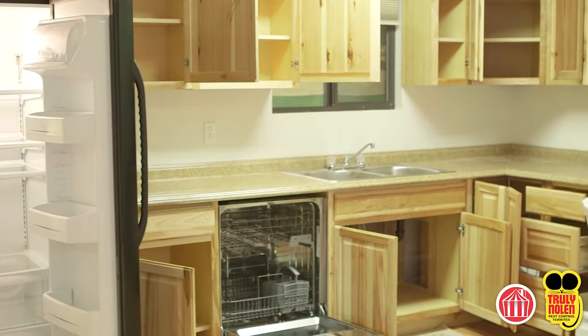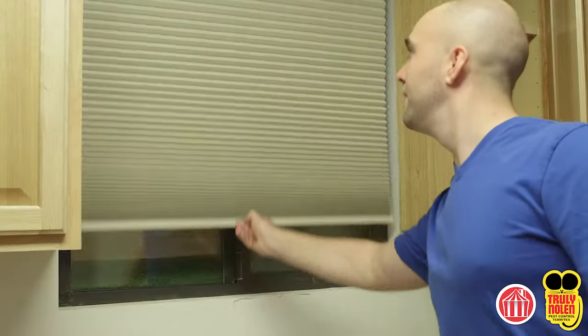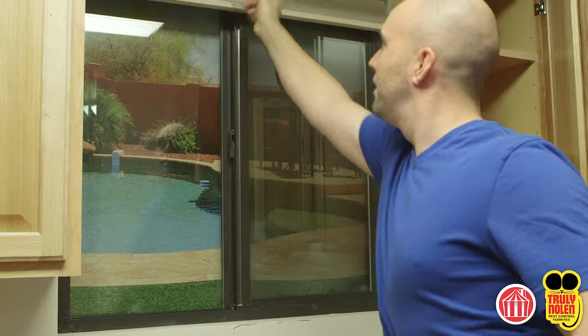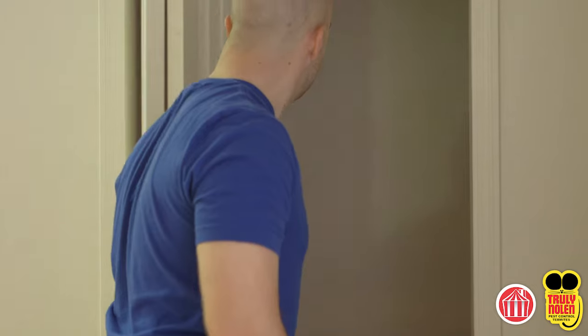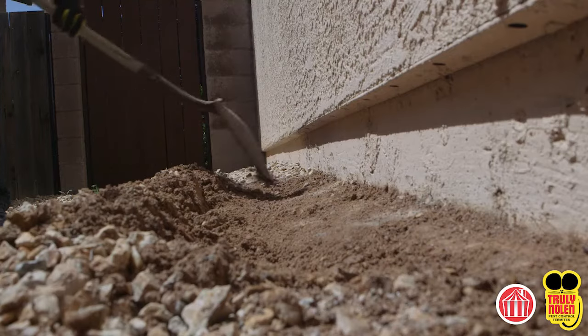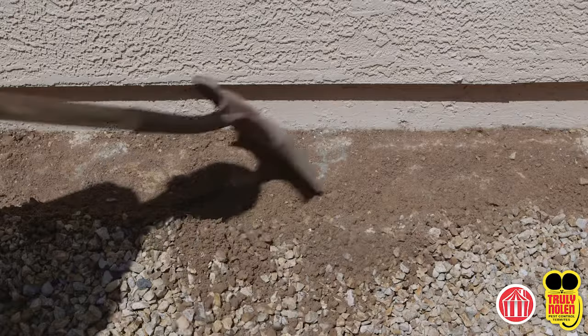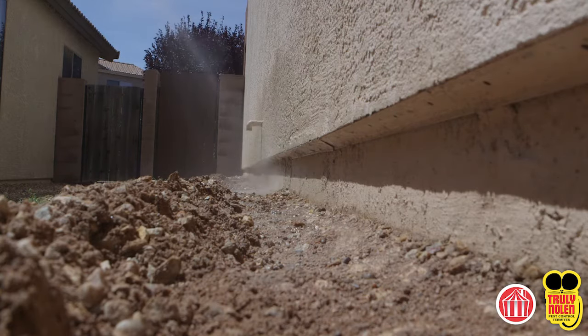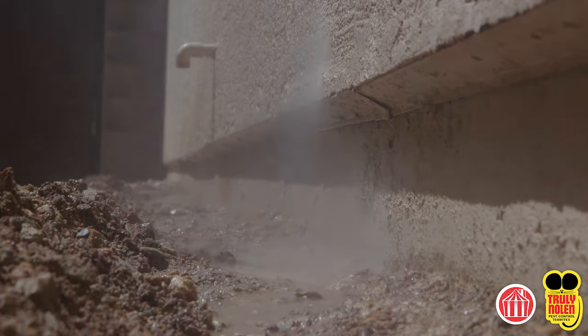Open all interior doors, cabinets, and drawers at least four inches. Raise all blinds and open all draperies and curtains. There can be no interior doors locked at the time of fumigation. Rake decorative bark, gravel, and rock back from the structure's foundation by at least 18 inches. To aid in creating the ground seal, the soil around the foundation should be soaked to a depth of six inches and out 12 inches from the structure's foundation on the evening prior to the scheduled fumigation.